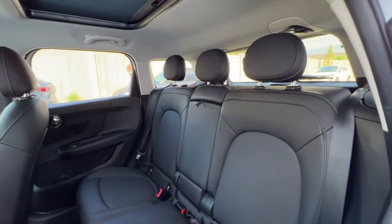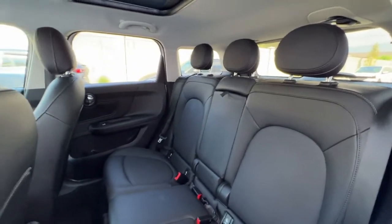Moving around to the back we've got seating for three, and these seats do fold down to expand your cargo space.